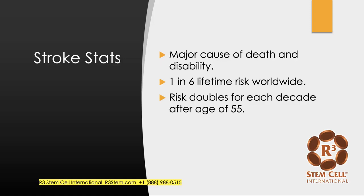A couple statistics. Stroke is a major cause of death and disability worldwide with a lifetime risk of 1 in 6, so between 15 and 20 percent, and it actually doubles for each decade after the age of 55.